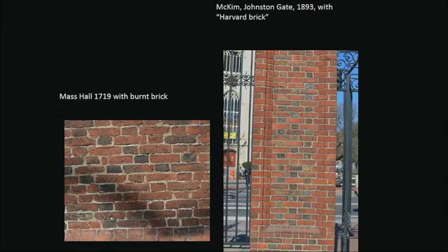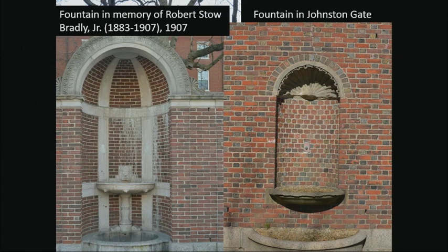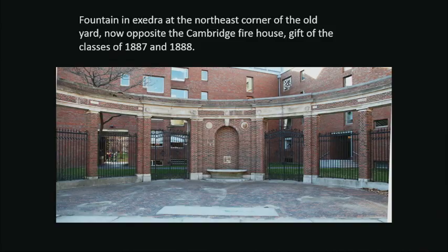Bad brick-making in the colonial era often burned the bricks, and that was imitated by McKim in a marvelous way now called 'Harvard brick.' The fence also gave water to students and passing horses: a lovely fountain of 1907 on the left, and the lion fountain opposite the firehouse with a huge trough. I often ask myself: what is this structure doing with two openings not in the center but on either side?